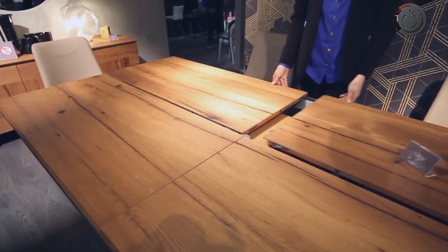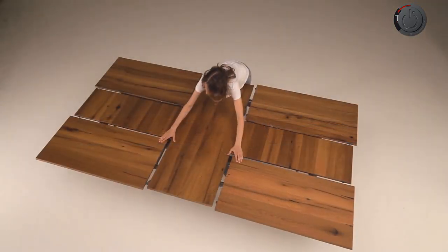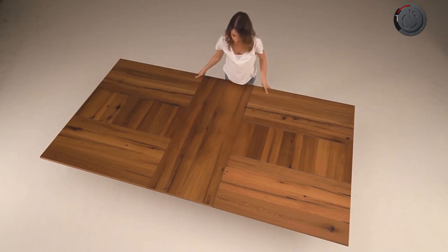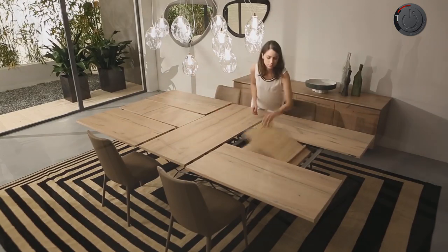The table is available in different sizes. The functionality of the extendable top makes it a must-have piece of furniture for both offices and homes. Available in marble glass finish, this table takes forward the legacy of Azzio Italia.